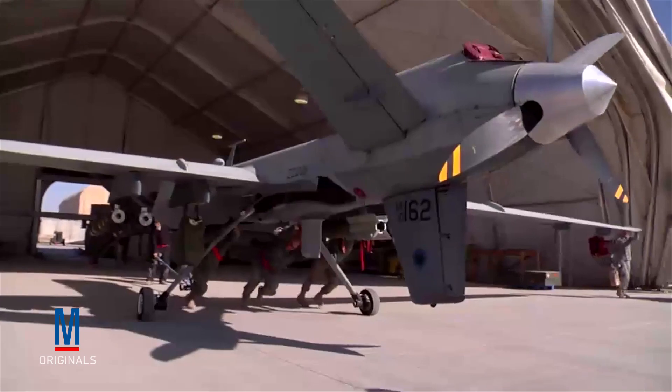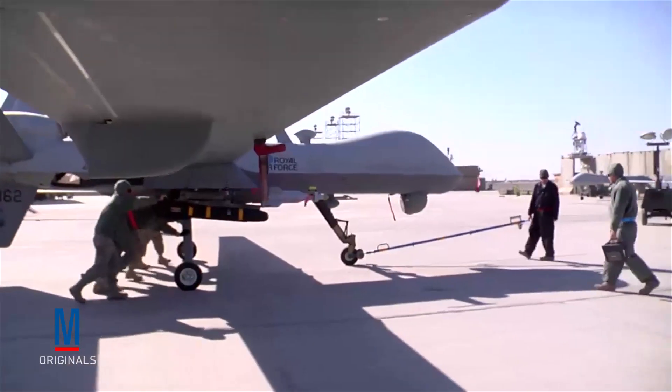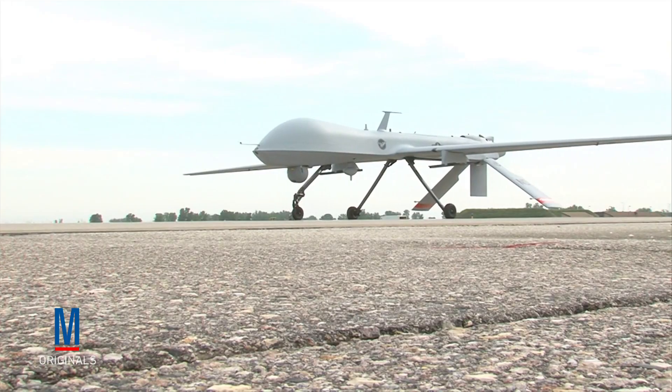While some have criticized their use in Iraq and Afghanistan, drones such as the Reaper and Predator have played a valuable role in providing intelligence and airstrikes while also keeping U.S. troops out of harm's way.